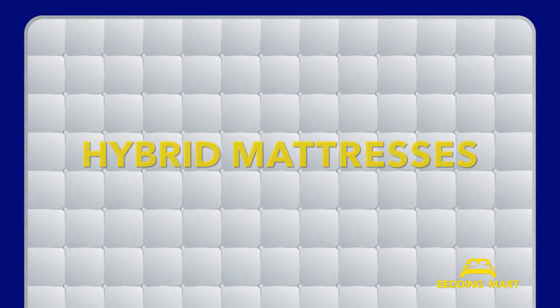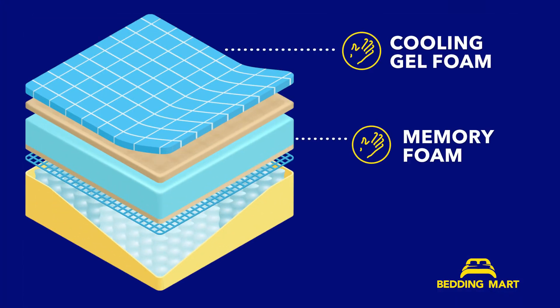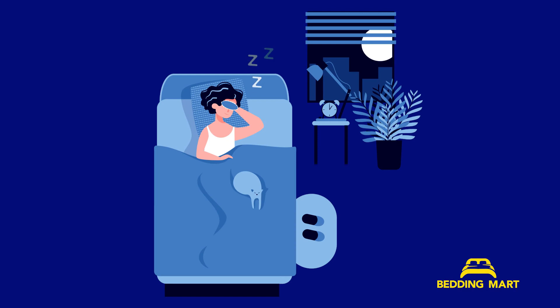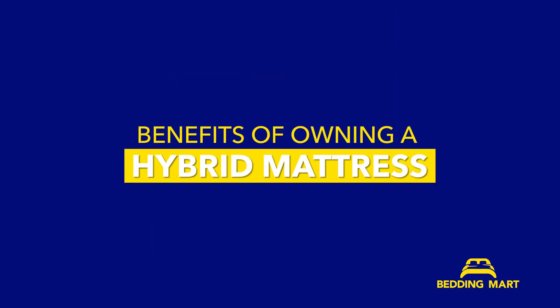Hybrid mattresses, which contain a combination of memory foam, gel memory foam, or latex with an inner spring coil system, have quickly gained popularity over the years. Therefore, the mattress offers both support and comfort. Here are some of the benefits of a hybrid mattress.